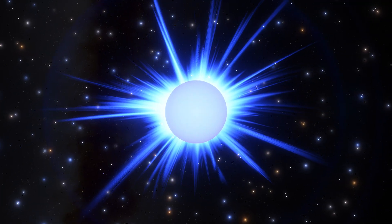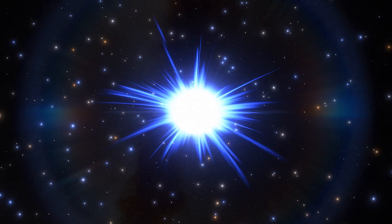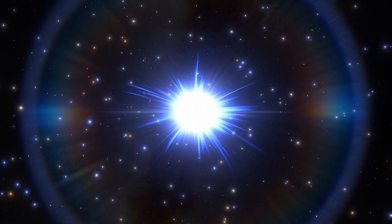And so, we marvel at the beauty and power of these celestial giants, knowing that they will continue to shape the universe long after they're gone.